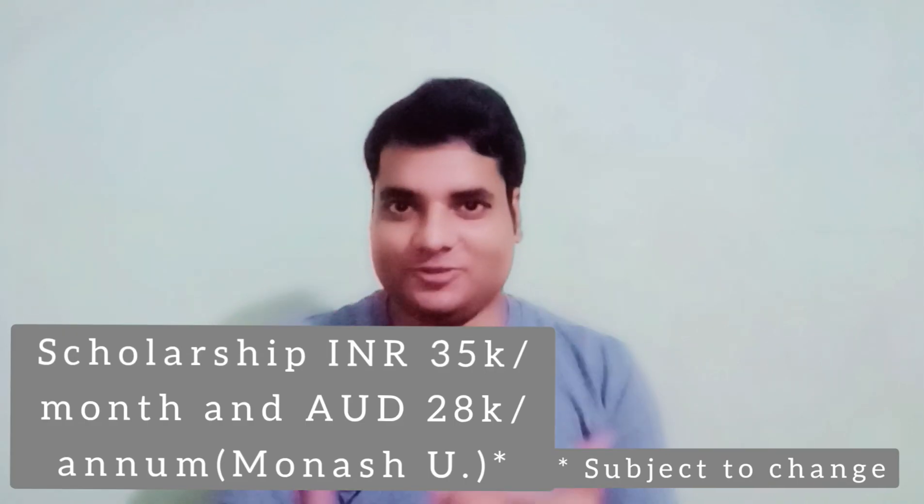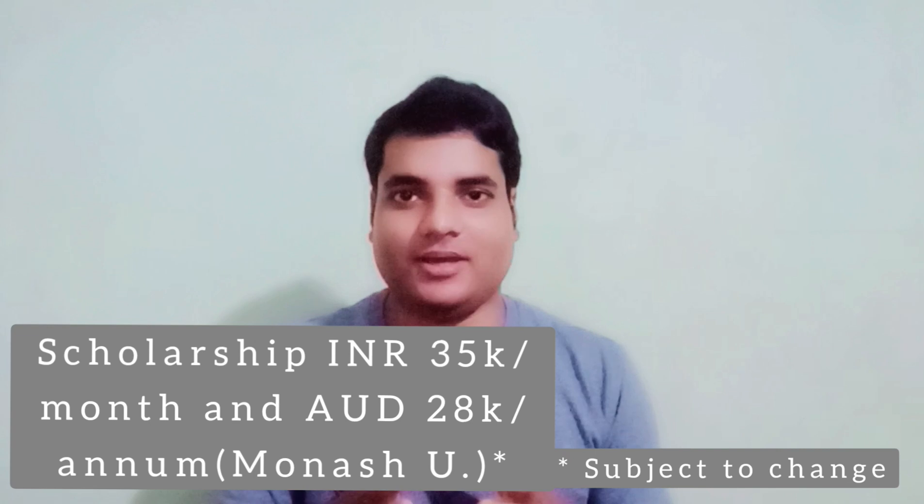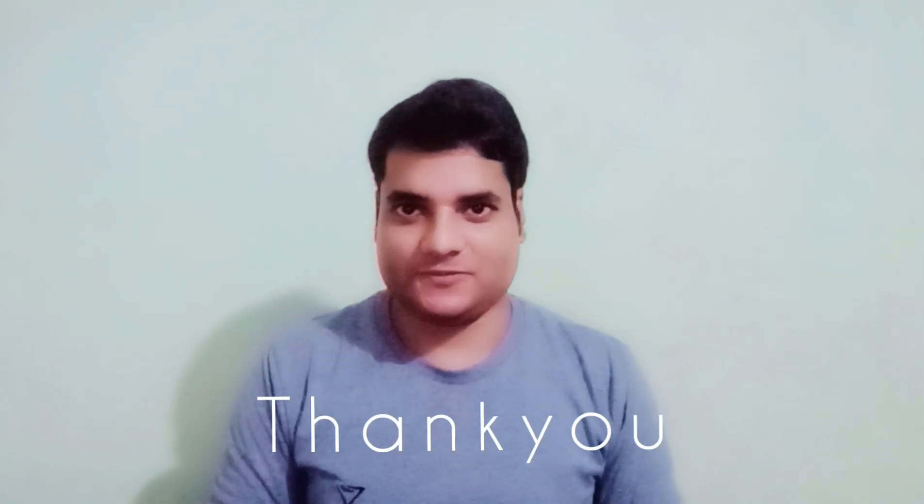If selected for the next stage, there is another round of interview taken by a joint selection committee comprising senior officials from both IIT Bombay and Monash University Australia. In this final round, they mainly assess your communication skills and why you are interested in the project. If you clear all these stages, you will get the opportunity to join the coveted IIT Bombay–Monash University Australia joint PhD program. I hope this information was helpful for your application process. Thank you.